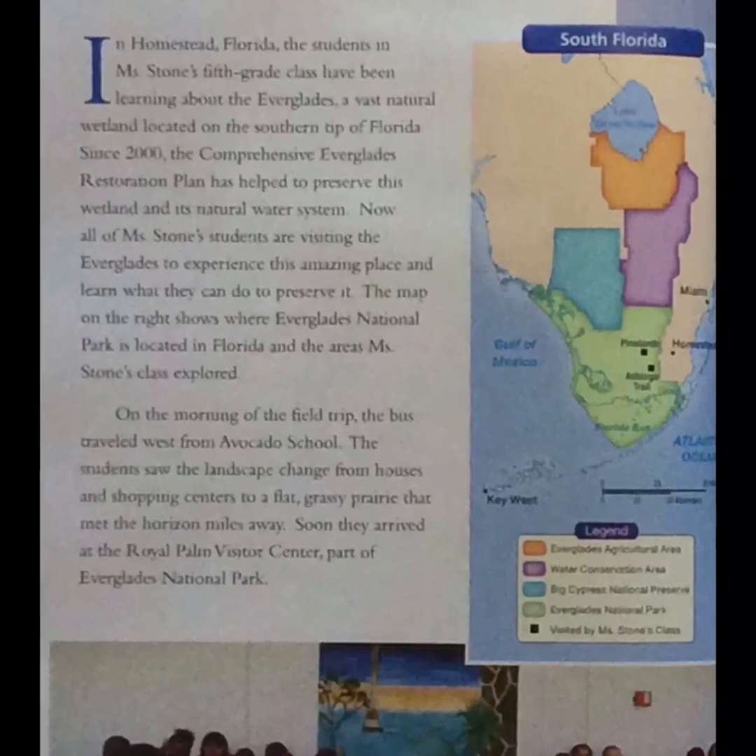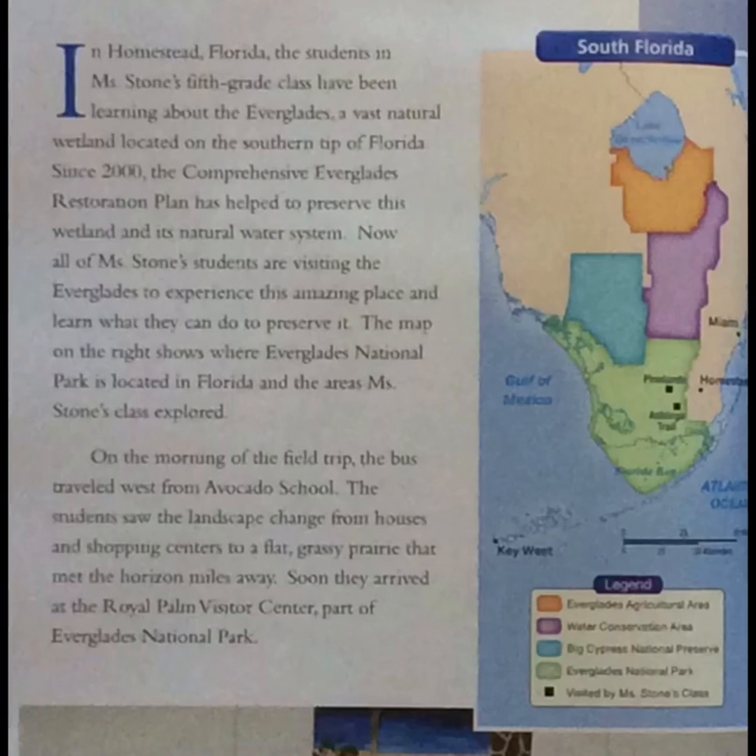South Florida. In Homestead, Florida, the students in Miss Stone's 5th grade class have been learning about the Everglades, a vast natural wetland located on the southern tip of Florida. Since 2000, the comprehensive Everglades restoration plan has helped to preserve this wetland and its natural water system. The map on the right shows where Everglades National Park is located in Florida and the areas Miss Stone's class explored.